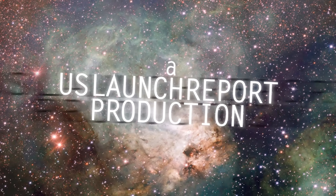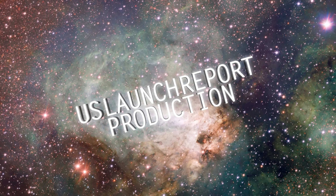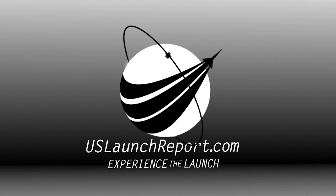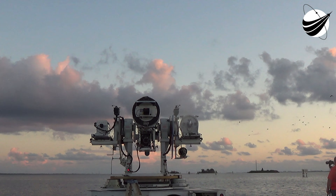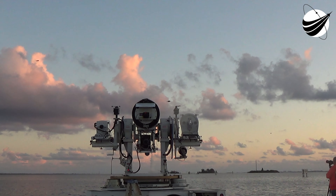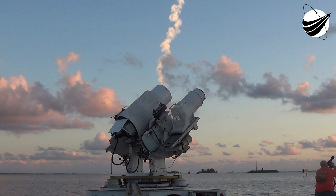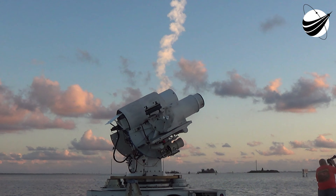T-minus one minute. Rock, report range status. Range green. 45. Wolf in tank set, step 3.